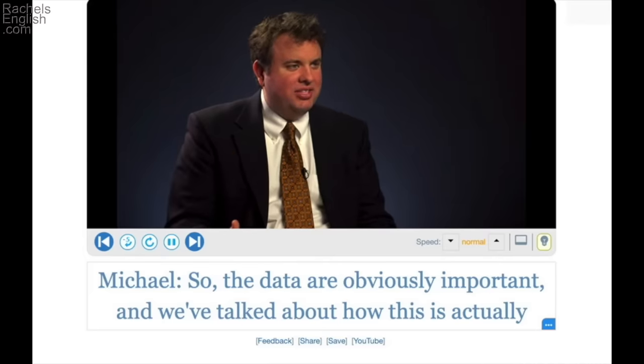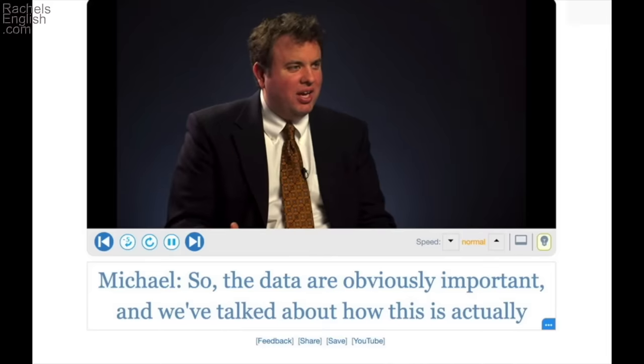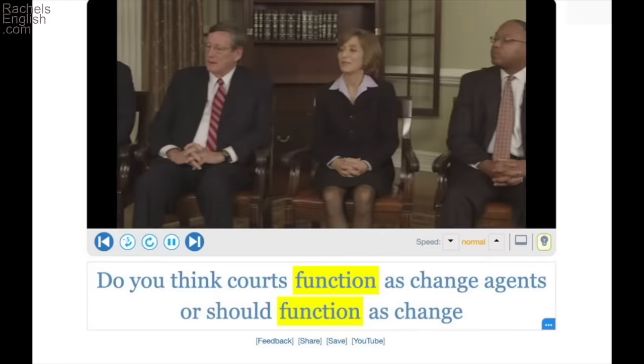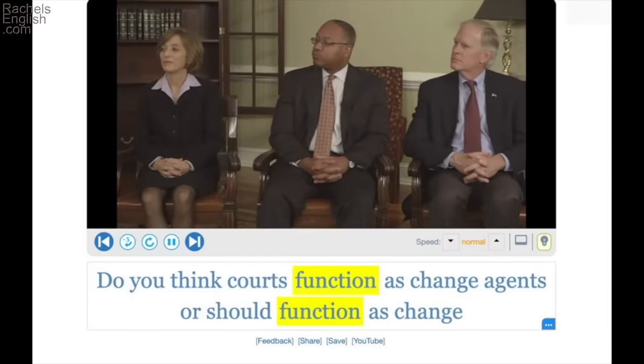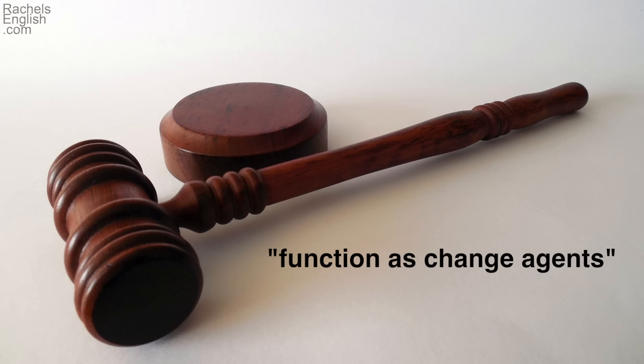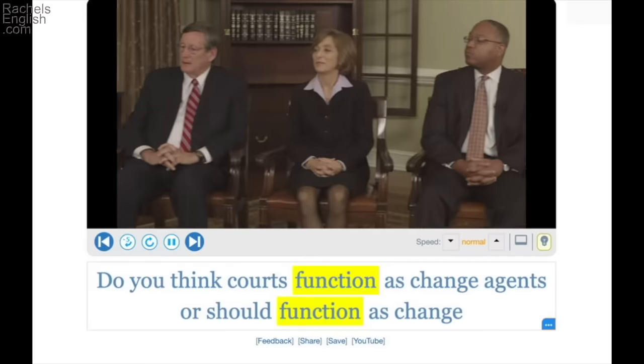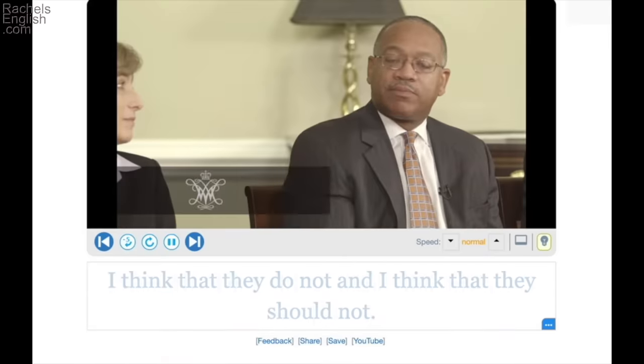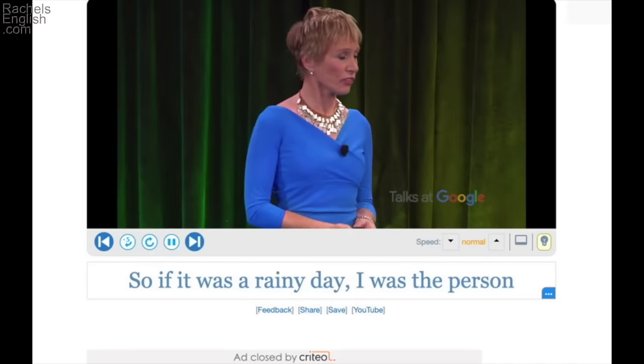We've talked about how this is actually a constitutionally mandated function of government — the Constitution says this is something the government is supposed to do; this is the purpose of the government. Do you think courts function as change agents, or should function as change agents in our society? Is it the purpose of the court system to change society? So my function was to entertain the other kids — what I was supposed to do, my purpose, my job.